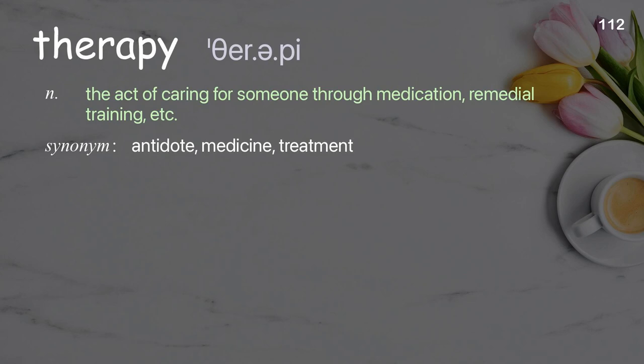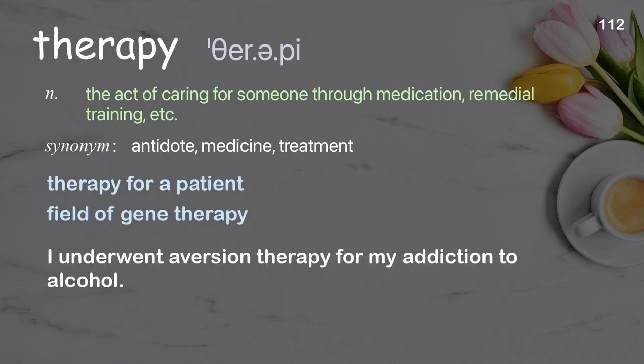Therapy: the act of caring for someone through medication, remedial training, etc. Examples: therapy for a patient, field of gene therapy. I underwent aversion therapy for my addiction to alcohol.